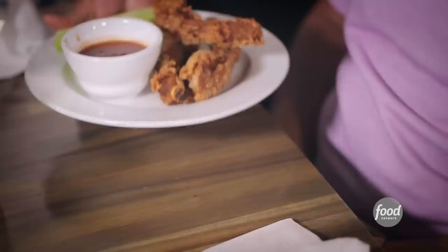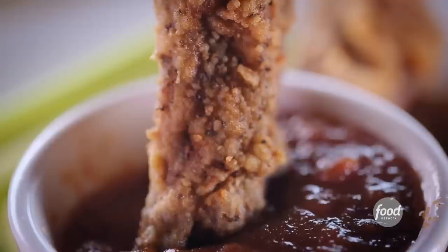Fried rib appetizer. The fried ribs are really a unique kind of experience. It's a light breading, not too thick. The barbecue sauce is amazing.